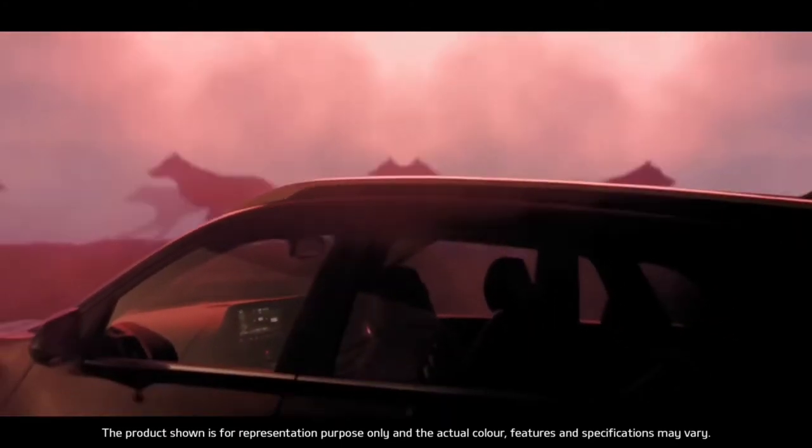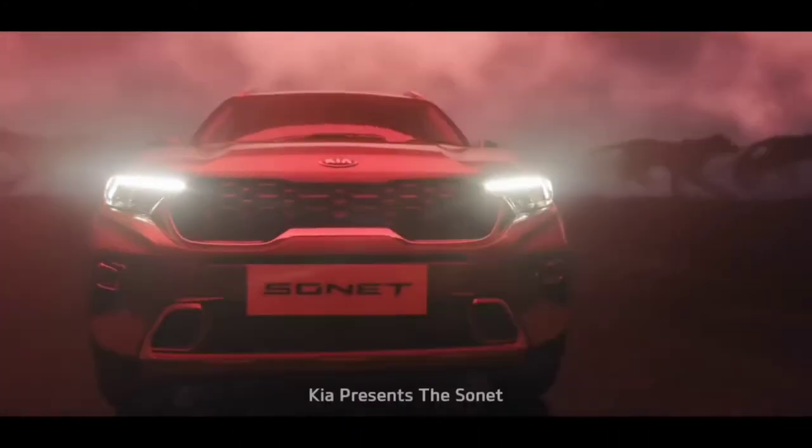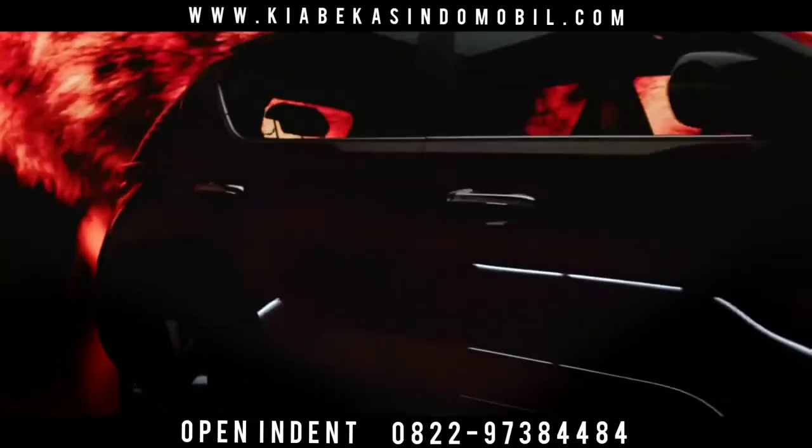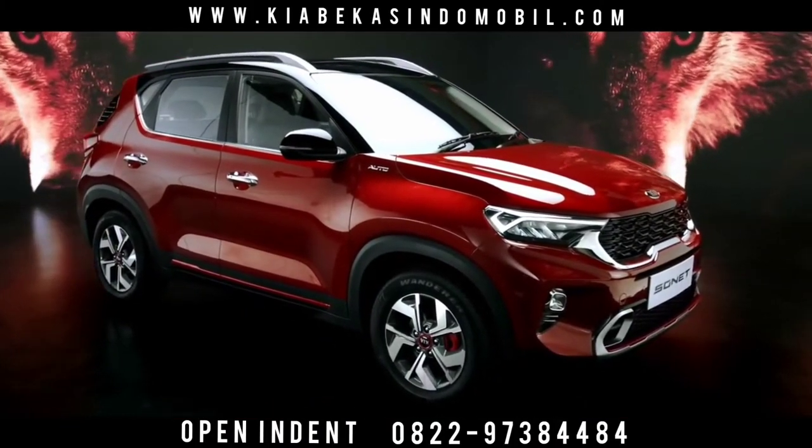There's a new wild species in the urban jungle — Kia Sonnet. Sonnet is a compact SUV which derives its name from style and connectivity.